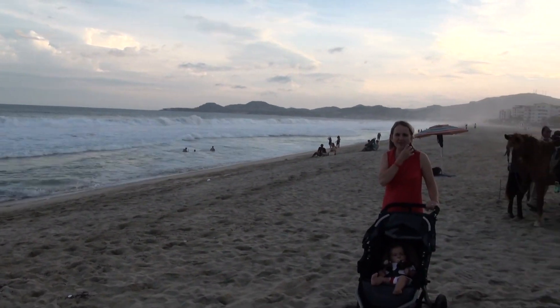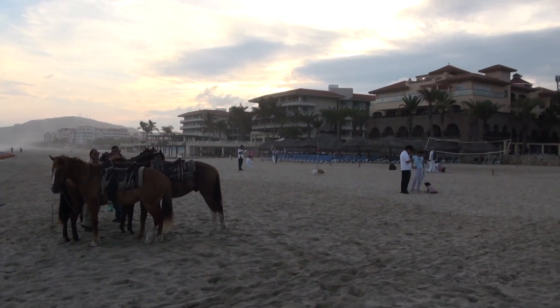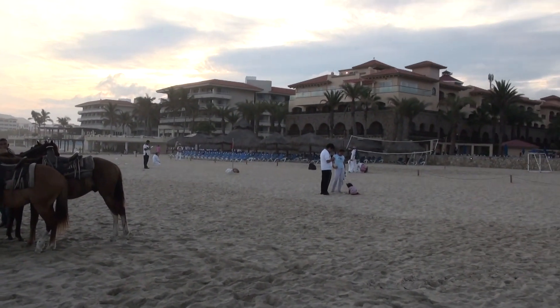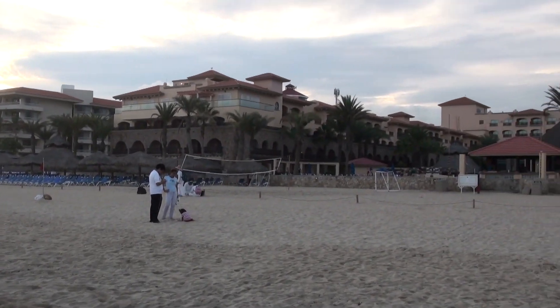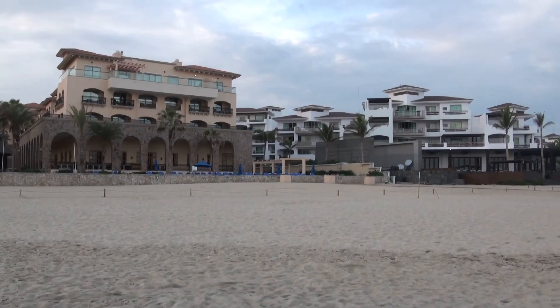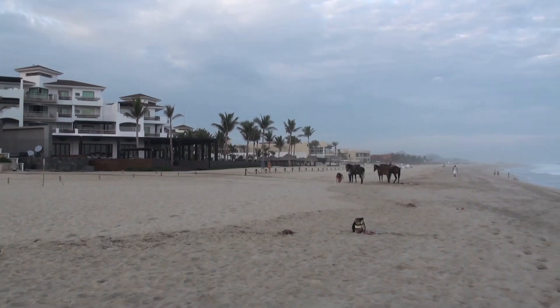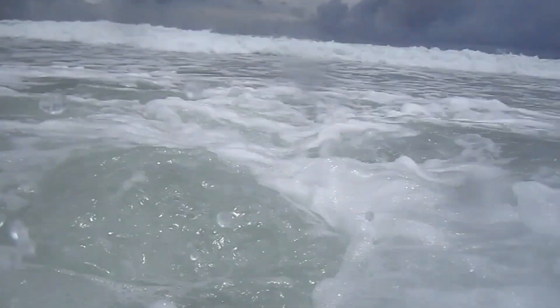Hey everyone, welcome to Scuba Travel and Adventure. My name is Thomas. In this video I'd like to talk a little bit about the Royal Solaris Resort in San Jose del Cabo. It is a nice, not too big resort, a minute walk to all site amenities. The service in the resort is good.